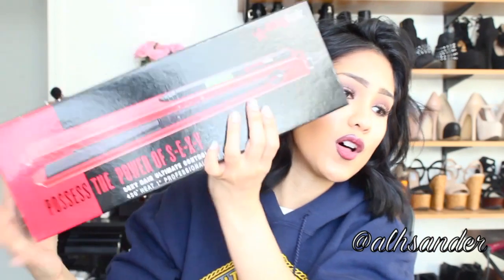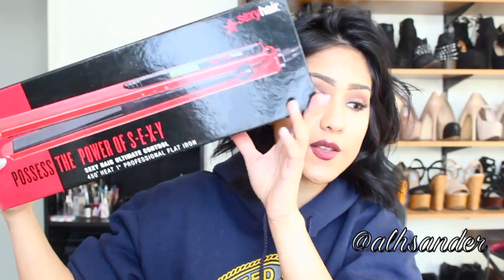They also sent me Some Like It Hot DVD with Marilyn Monroe, Tony Curtis, and Jack Lemmon — so cute, to go with the Marilyn Monroe theme. And last but not least, they sent me the Sexy Hair Ultimate Control 450 degree heat one-inch professional flat iron. I tried to open the box but couldn't quite manage it, but it looks great.